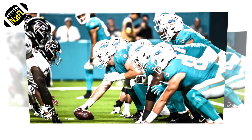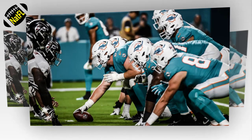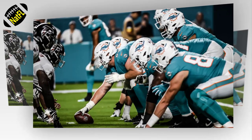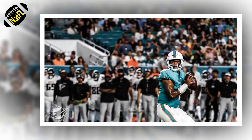The Miami Dolphins put on quite a show in their preseason home opener against the Atlanta Falcons, dominating from pretty much start to finish in a 37-17 victory at Hard Rock Stadium. Here's what we should take away from the game.